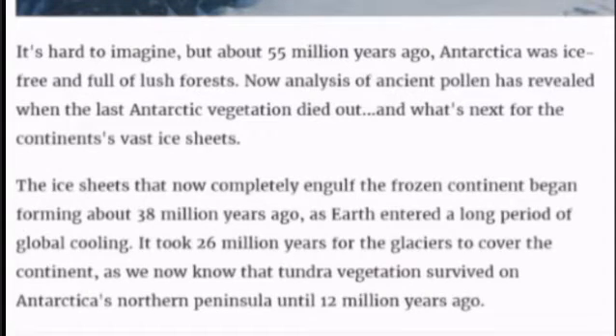This is Tony, and before we start, we're going to take a look at a short article that will give us some idea of the age of these artifacts that are found in Antarctica.